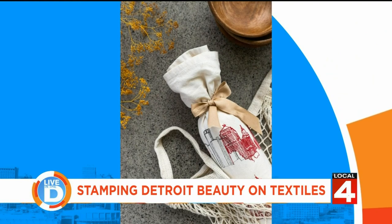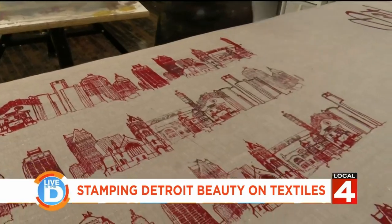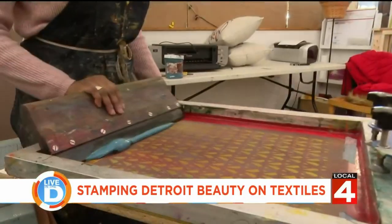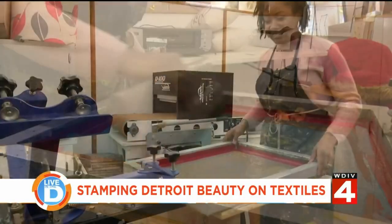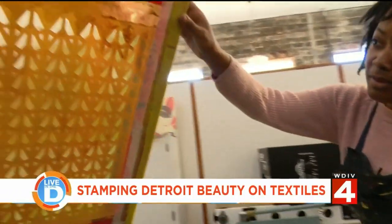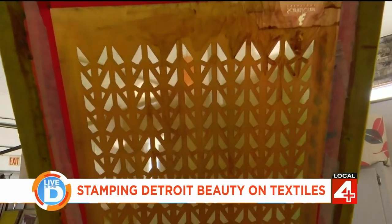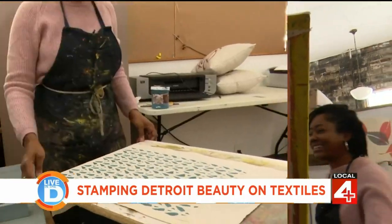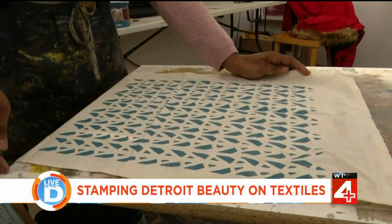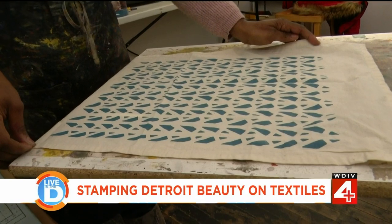She says her most popular items are the ones with Detroit themes. She finds her inspiration in the exterior of Detroit architecture, but also in areas that are in plain sight but oftentimes goes unnoticed. This one is the pattern that was inspired by one of the buildings in Detroit — it's inspired by the Penobscot building. When you walk in, there's a little grill that has this detail.